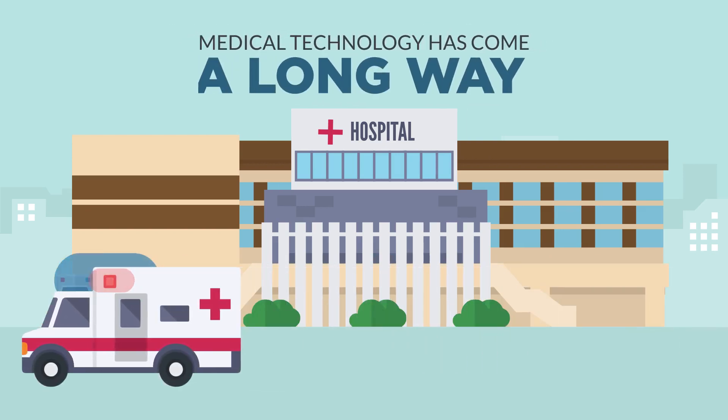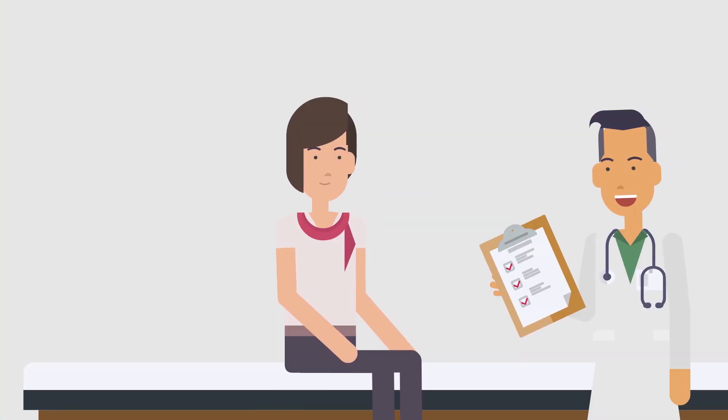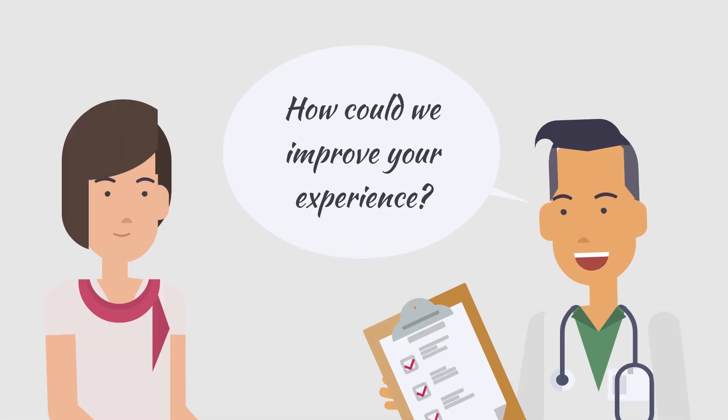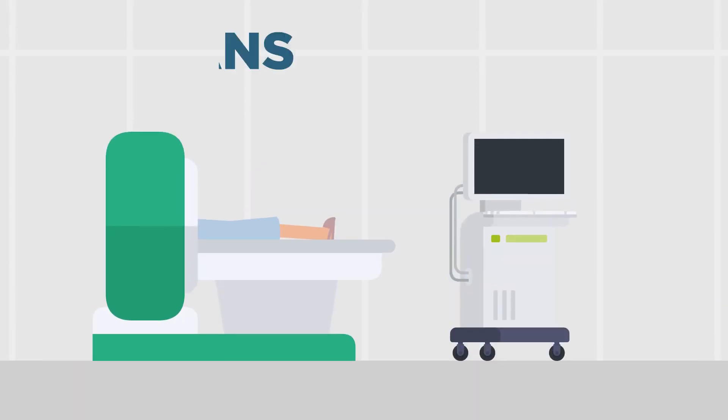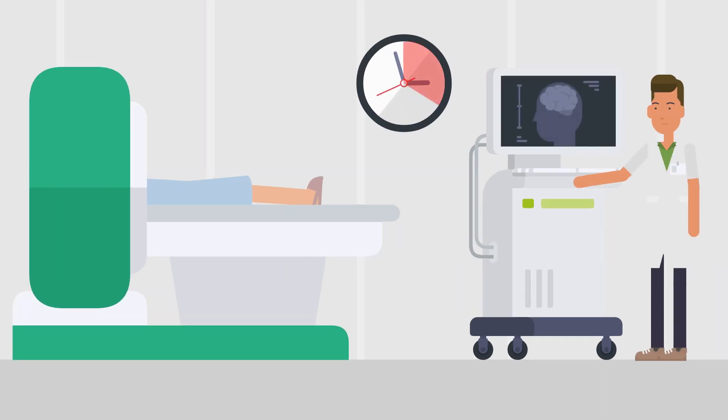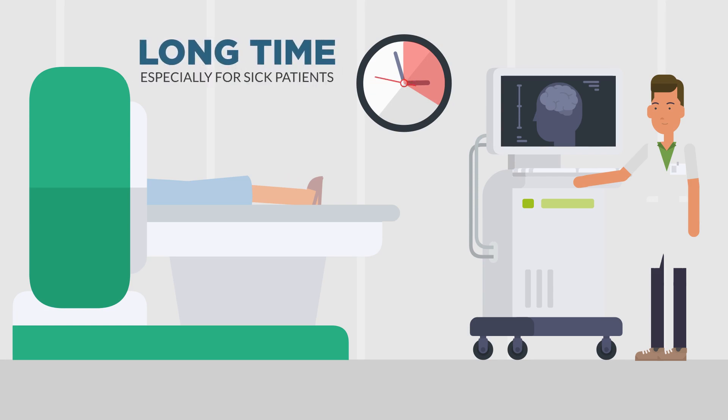Medical technology has come a long way. Doctors and hospitals are constantly looking for ways to increase efficiency and improve the patient experience. Take PET scans for example. Typically, a PET scan takes 20 minutes or more to complete. This is a long time to hold still, especially for sick patients.